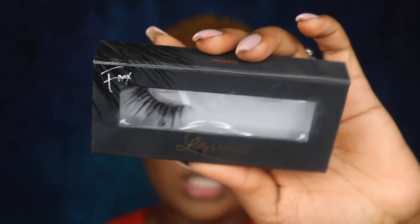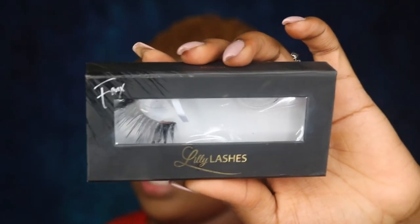For lashes, I'm going to take these Lily Lashes in Miami — I have been loving these things — and I'm going to take my Too Faced Better Than Sex mascara.